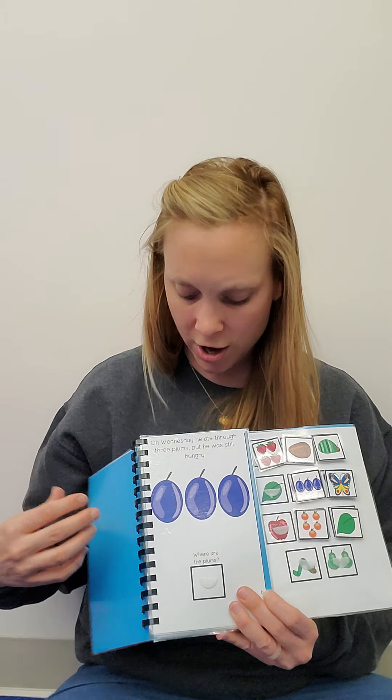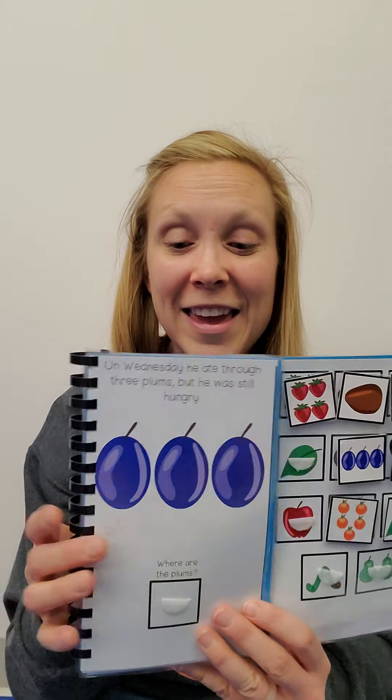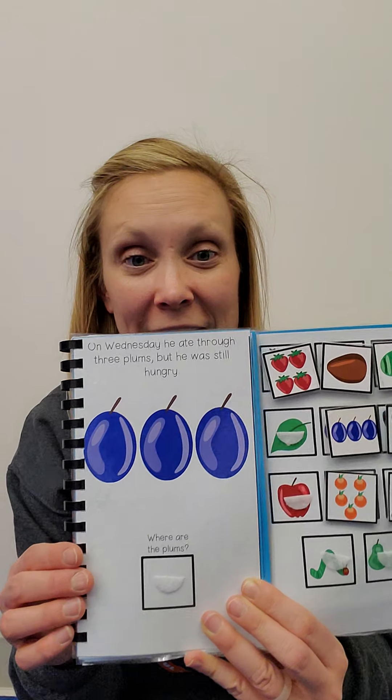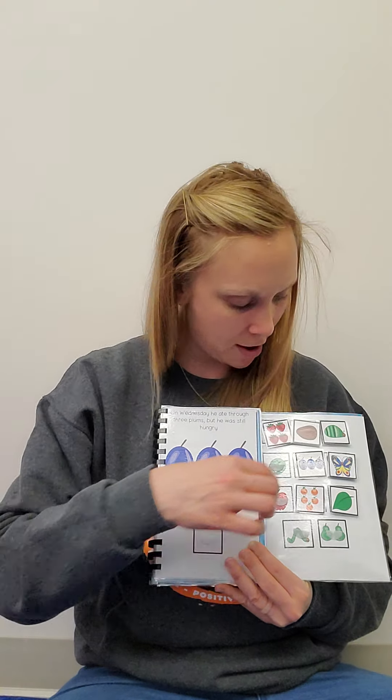On Wednesday, he ate through one, two, three plums. But he was still hungry. Find the plums.